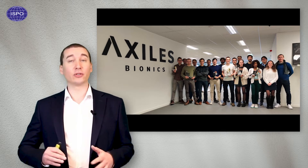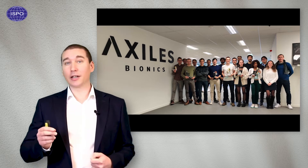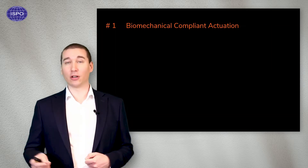Over the years, we've made significant breakthroughs which led to the creation of Axeles Bionics. And today, I'd like to present you three core innovations that we are implementing in our technology.